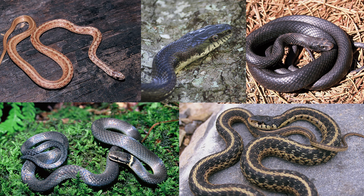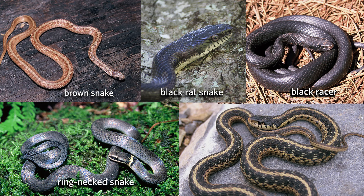Some of the most commonly encountered non-venomous snakes in Georgia in and around homes are brown snakes, rat snakes, black racers, ring-neck snakes, and garter snakes.